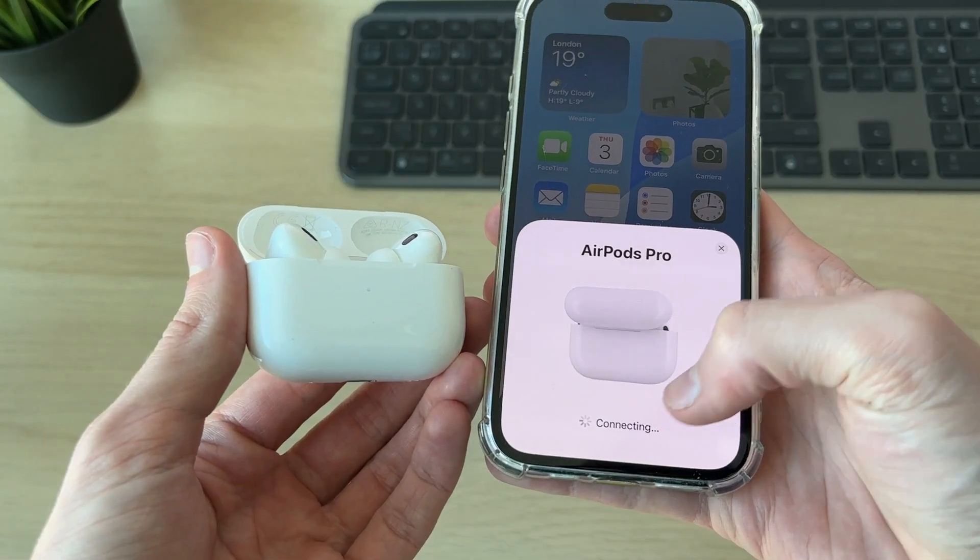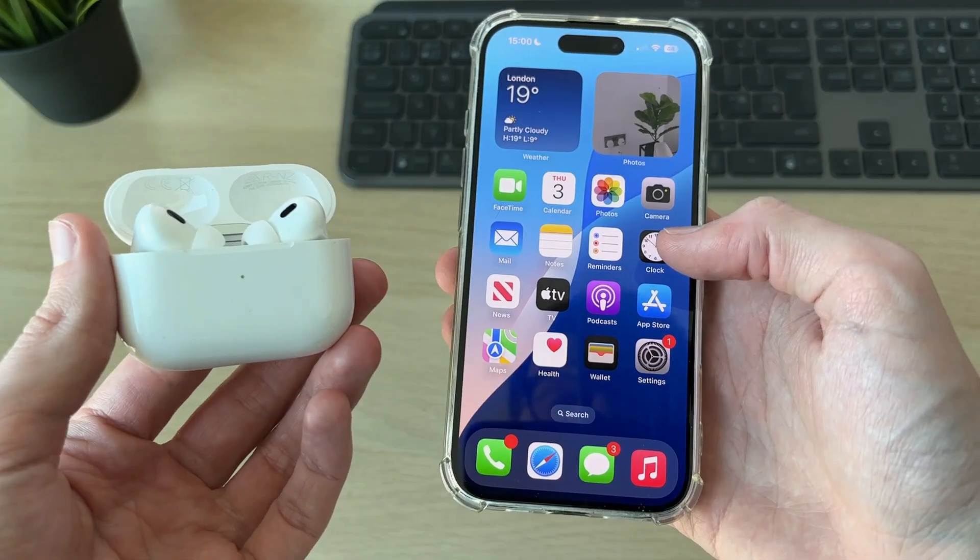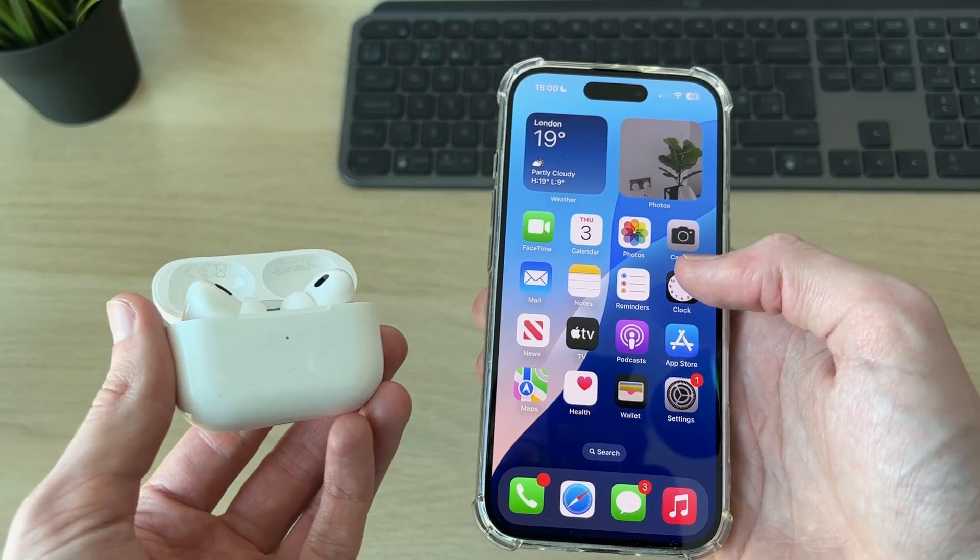You can close them and open them again — they should pop up on your iPhone. Go ahead and reconnect to them, then try using them on a call and they should work.